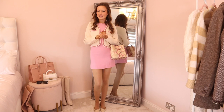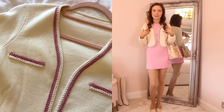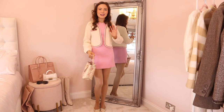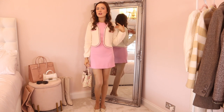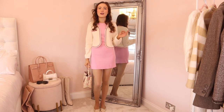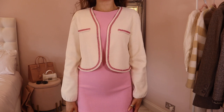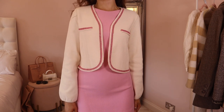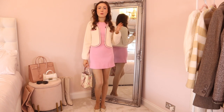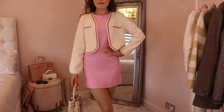I'm already wearing the first item — this gorgeous color block cropped cardigan in cream and pink. Absolutely perfect for spring and the transitional season. The neutral cream will go with everything and that little pop of pink is so fun and perfect for spring. The cardigan is made out of 67% cotton so it's super breathable and really nice quality fabric.